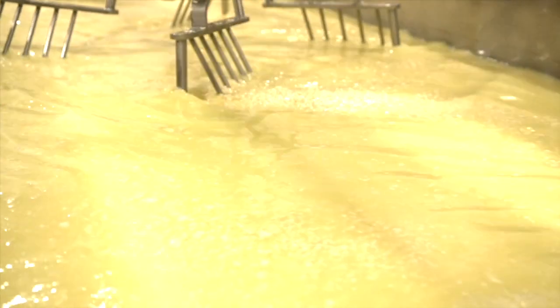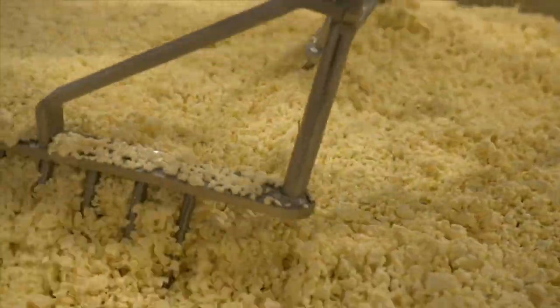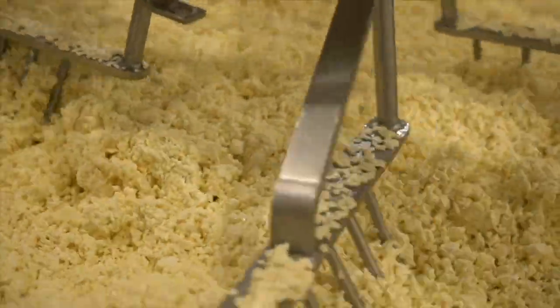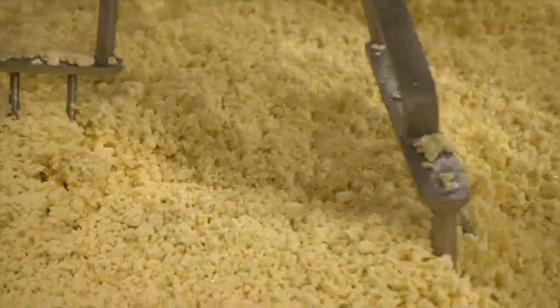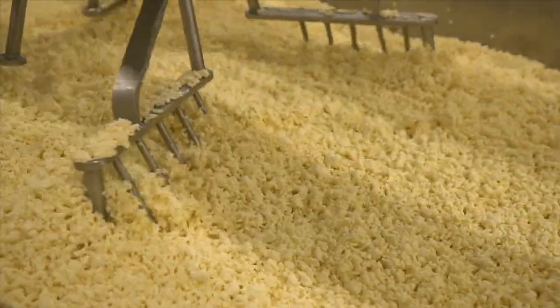It is then sent to a local processor and eventually dried into powder. To continue cooling, water is added to the curds and whey that are left. This also washes the curd and gives the cheese a smoother, sweeter flavor. Once the temperature is achieved, the remaining whey is removed.